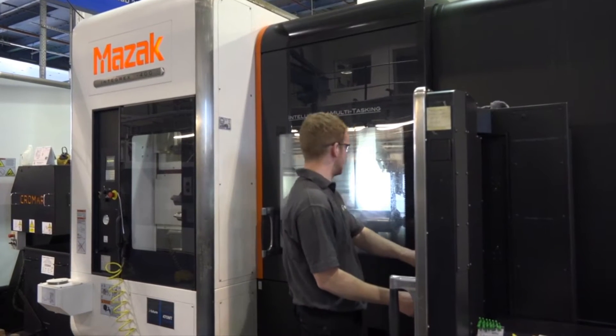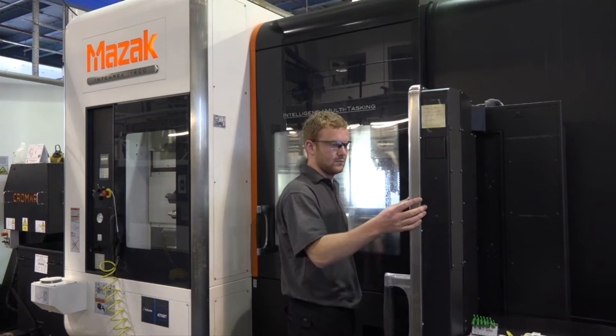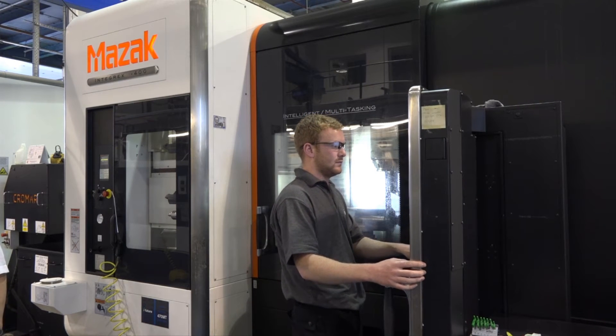We have many different tools we use for the capacity loading of the factory. Using Crystal Reports we're able to interrogate that load and develop long-term strategies that can give us an idea of not where we are this week but where we are next year.